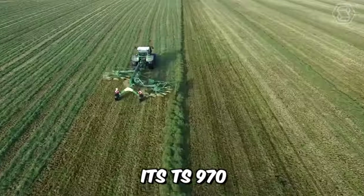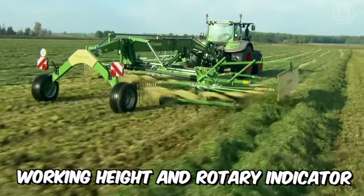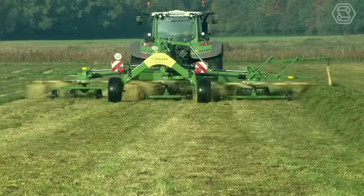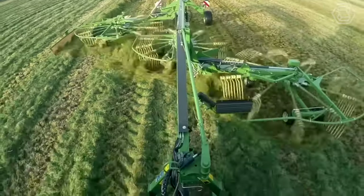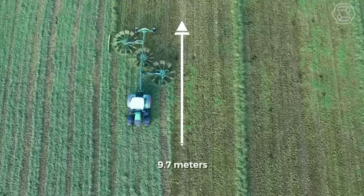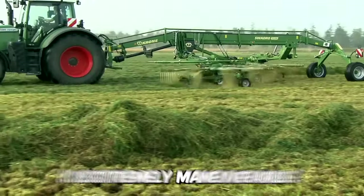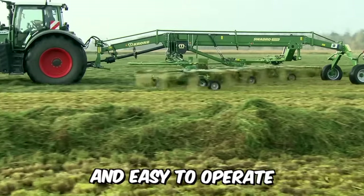Krone recently launched the TS970 with electrically adjustable working height and rotary indicator. The hydraulic adjustable automatic control system allows for optimum road behavior, and its working width of 9.7 meters means high efficiency. This large rake is extremely maneuverable and easy to operate.